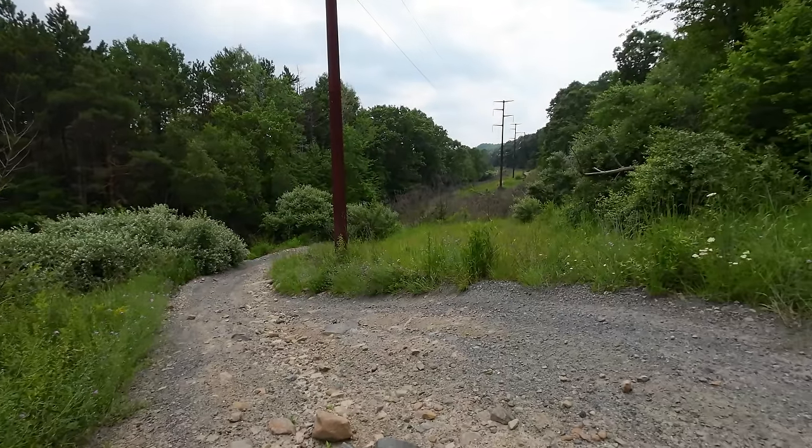Low bridge. It is pretty remote out here, I can tell you that. Aside from some ATV tracks on the dirt and some wildlife, there's no signs of anyone out here. It's pretty remote, pretty quiet.